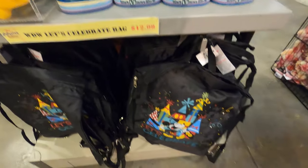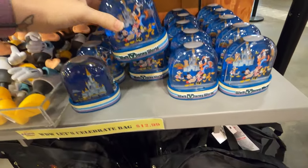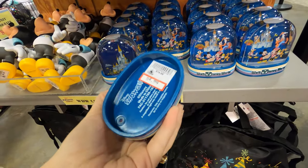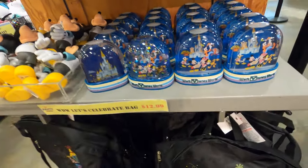Ten dollars for the 2019 photo album - cute Mickey here. The Let's Celebrate bag is 13 dollars - I like those bags, good nylon too because it's raining. The old snow globe is down to five dollars - really cute, I think the kids would like a snow globe.